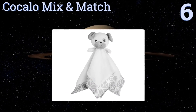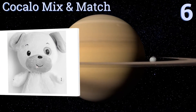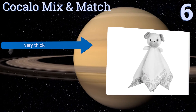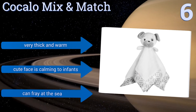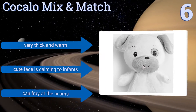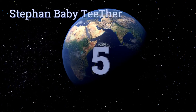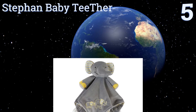Moving up our list to number six, the happy little puppy on the Cocalo Mix and Match will remind your baby of a favorite cartoon and feel like a best friend in their crib. Velvety white material is surrounded by a patterned satin hem, making this perfect for the sophisticated baby. It's very thick and warm and the cute face is calming to infants. However, it can fray at the seams.